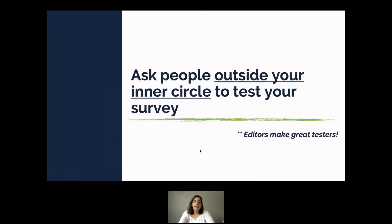I highly recommend asking people outside your inner circle — people who don't speak the same jargon — to test your survey. Editors make great survey testers: they love to poke holes, ask why, and ask 'who cares?' So they're great for this.